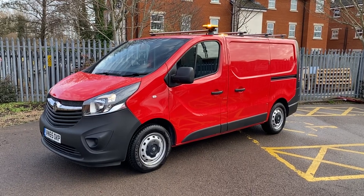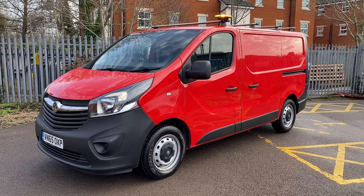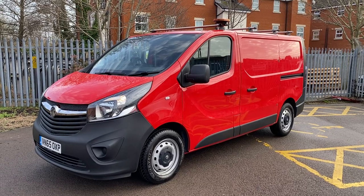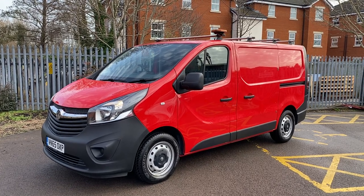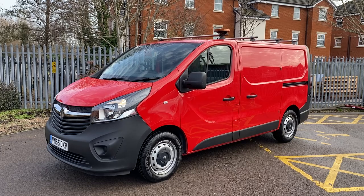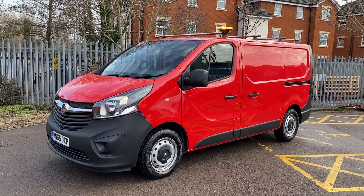Hi, good morning, it's Simon at Vans Today in Worcester. I'm going to give you a quick video walk around of this 2015, 65-plate Vauxhall Vivaro 1.6 CDTI. This is a one-owner from new van — it has come off lease, has covered 64,000 warranted miles, and has been out on lease to Homeserve. I would suggest it's one of their technical service engineer vans.